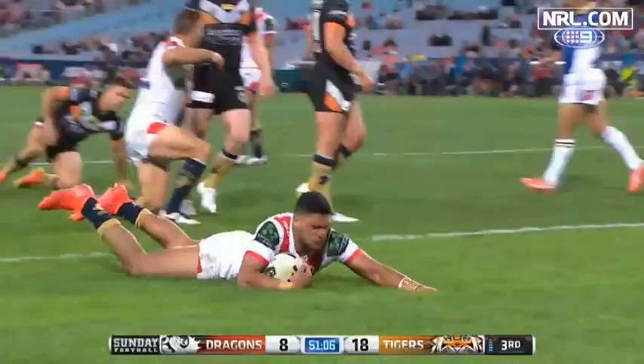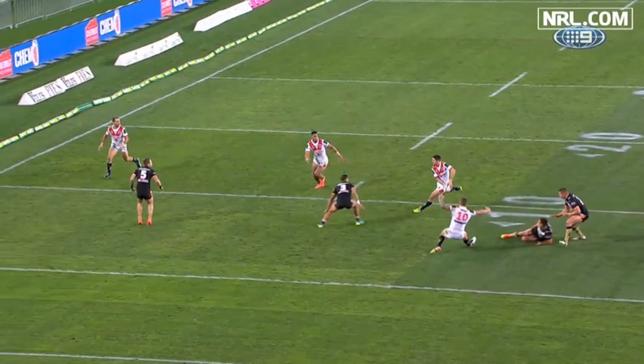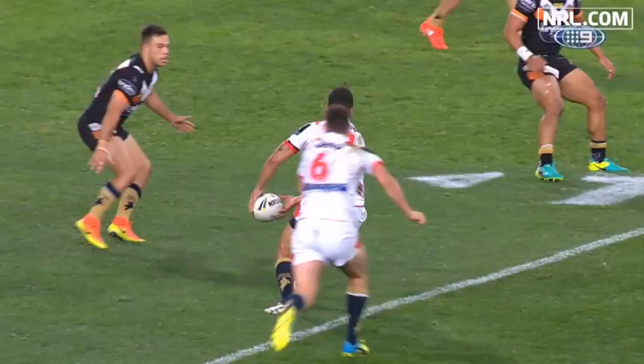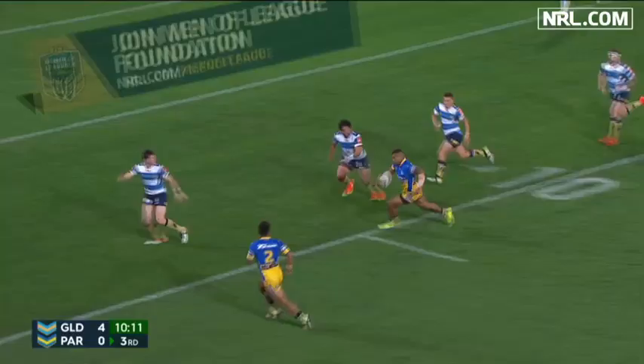In the Dragons-Tigers match, young rookie Tane Milne was also denied some points. Similar to the first one — there was contact on the defence, the ball was caught and the player went through the space created by that contact. As a result, that's an obstruction, correctly ruled on field by the referees.